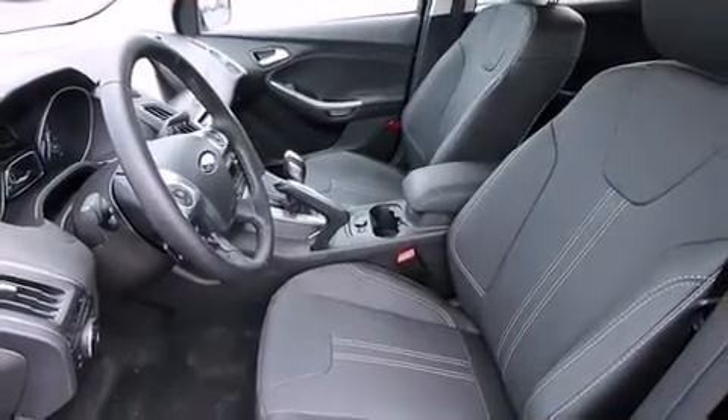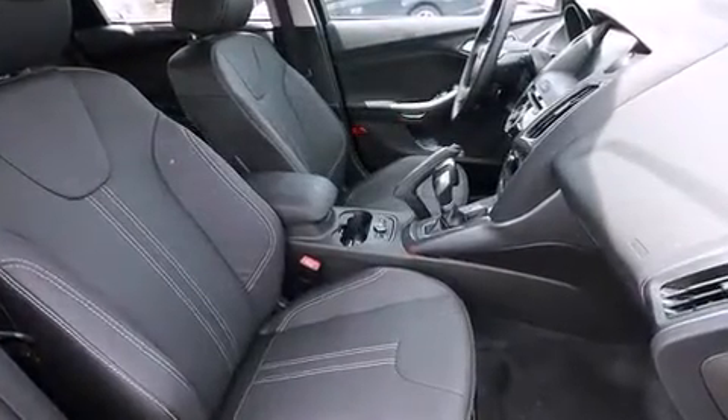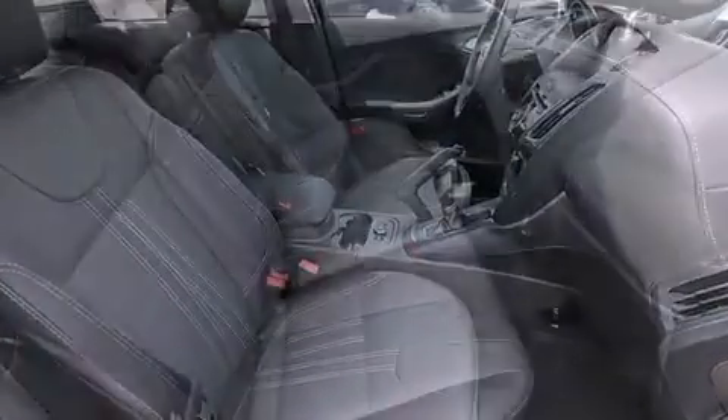Storage solutions are integrated throughout the interior, demonstrating thoughtful attention to detail. Audio features include a CD player with MP3 capability and ten speakers, providing excellent sound throughout the cabin.